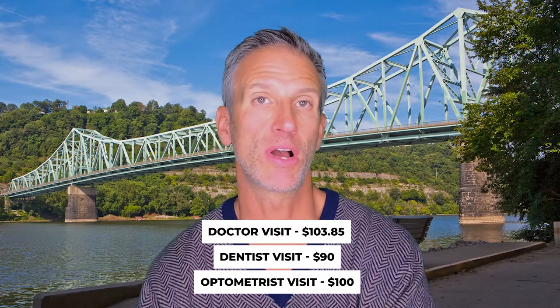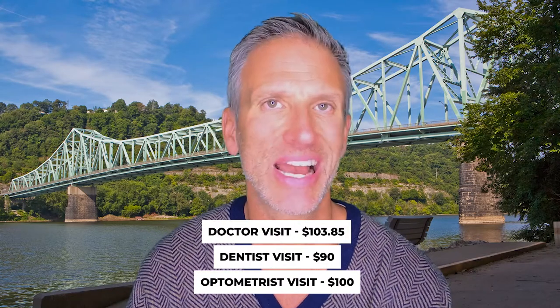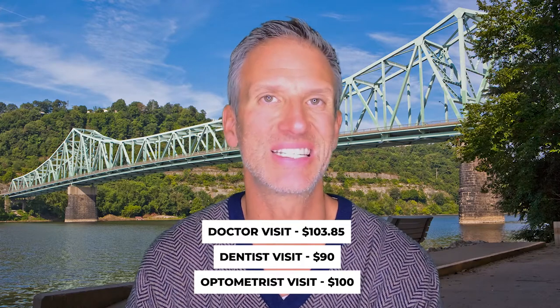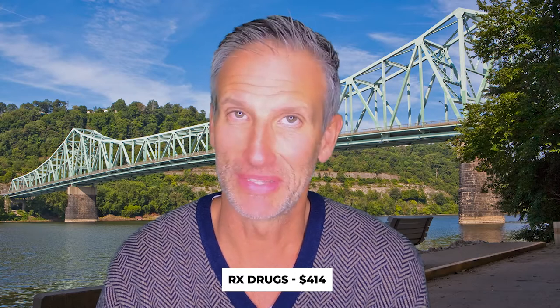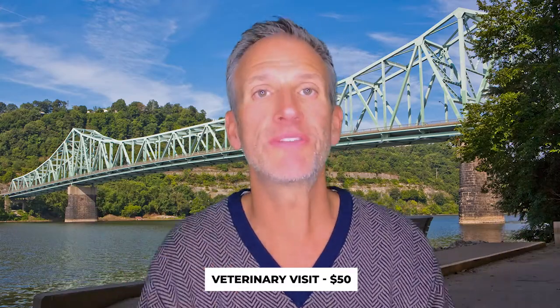The cost of a doctor's visit is about $103.85. A dentist visit is just under $90, and an optometrist visit is just under $100. You could actually use these numbers to compile a home budget. RX drugs are about $414 — that blows me away; drugs are more expensive than everything else. And a veterinary visit for our poor little pets is only $50.